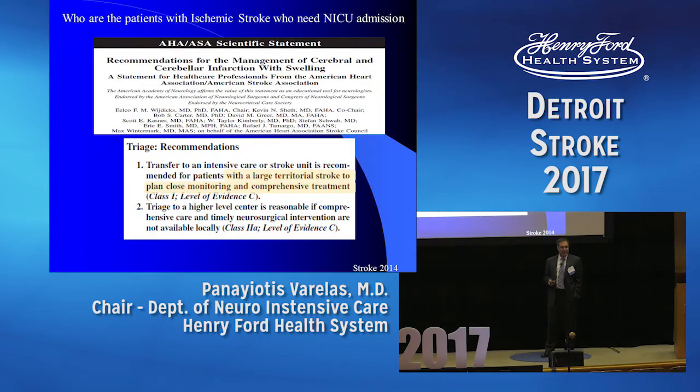The same thing for the recommendations from Dr. Wisdik's paper, also about cerebral edema. Large territorial stroke needs more close monitoring, and these are the patients that will end up in the neuro ICU.